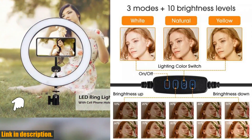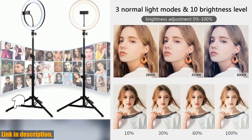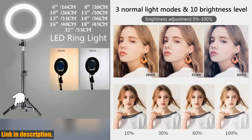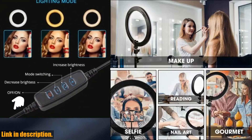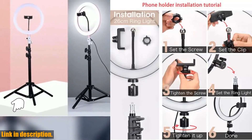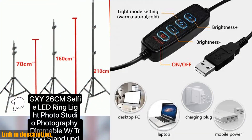Today, I'm so excited to introduce you to the 26cm LED Selfie Ring Light Photography Video Light. This amazing ring light is an absolute game changer for all your photography and videography needs. Whether you're a content creator, a makeup artist, or just someone who loves taking stunning selfies, this ring light is going to take your photos and videos to the next level. Let's talk about some of the incredible features of this ring light.